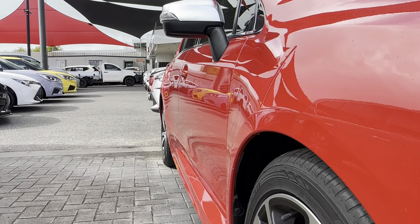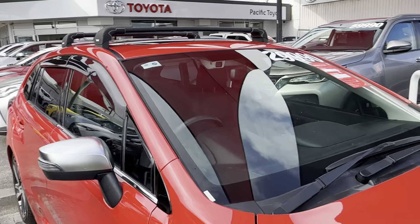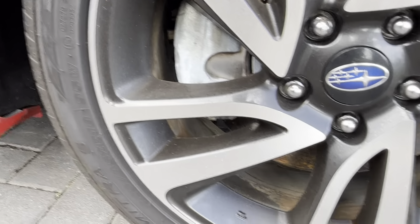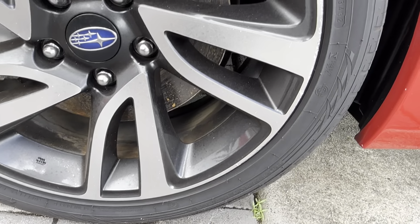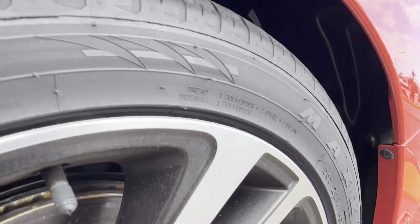Have a look at our driver's side now — nice and straight there, no dents or dings on that driver's side. And have a look at that front wheel — great condition, just a few little scratches along the rim but nothing major. And that tyre still has plenty of tread on it.